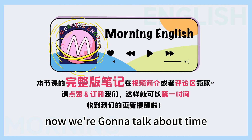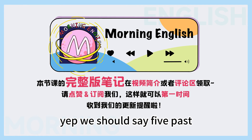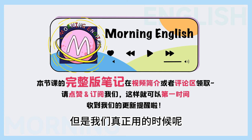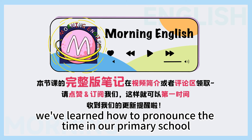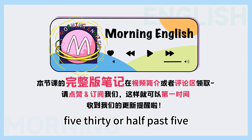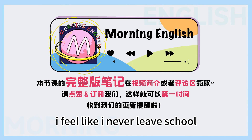Now we're going to talk about time. 对 — 四点零五分, 注意我们不要说成 four or five. We should say 'five past four' or 'four oh five'. 虽然这些大家在小学的时候可能就学过了, 但我们真正用的时候发现还是有很多人犯错, 所以带大家复习一下. Three fifty — 3:50 or ten to four. Five thirty — 5:30 or half past five. Just sounds like a class in primary school, right? I feel like I never leave school.